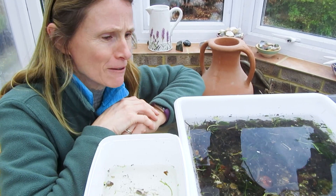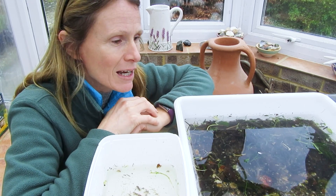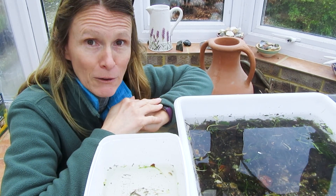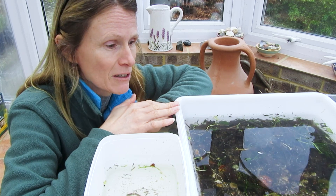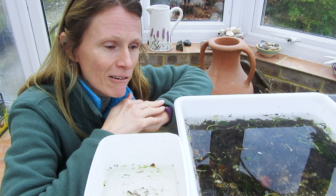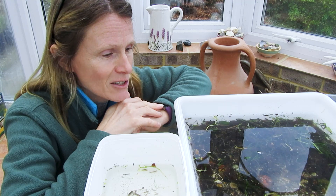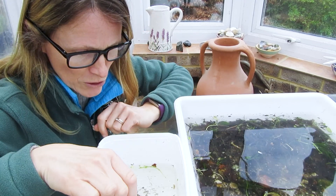I've just come in from doing a stream dip over in my local stream across the road, which is a lovely chalk stream — the Wallop Brook. It got very windy outside so I thought I'd bring the tray in to have a look at what we found. Although it's only just February, you can see that this tray is absolutely full of life — a wide range of freshwater invertebrates, some of which are quite characteristic of chalk streams. I've put one or two of the more interesting creatures into this smaller tray here for us to have a closer look at.